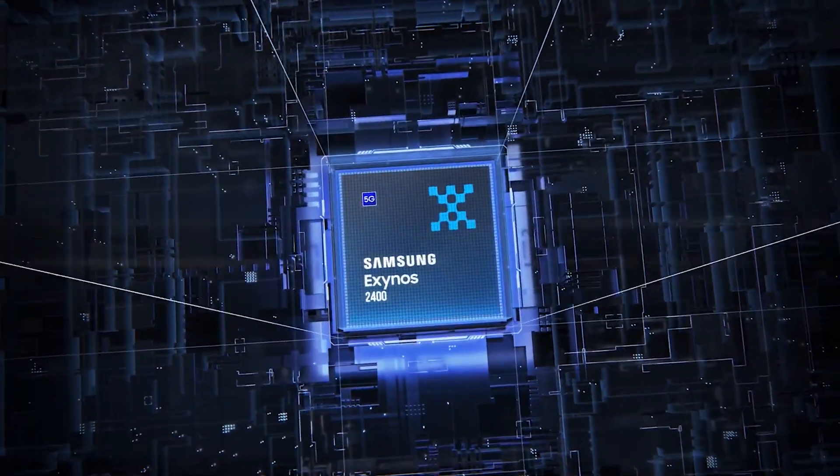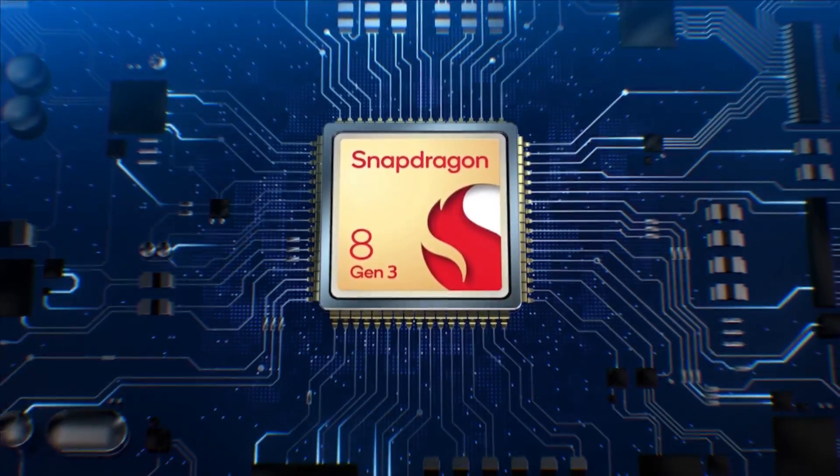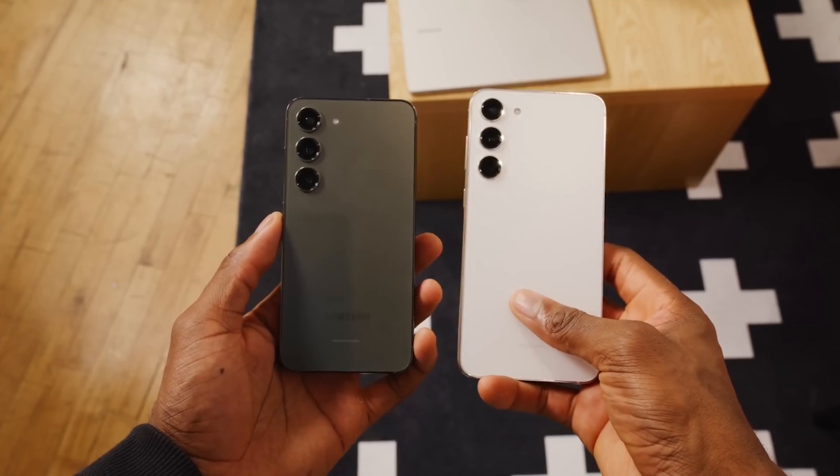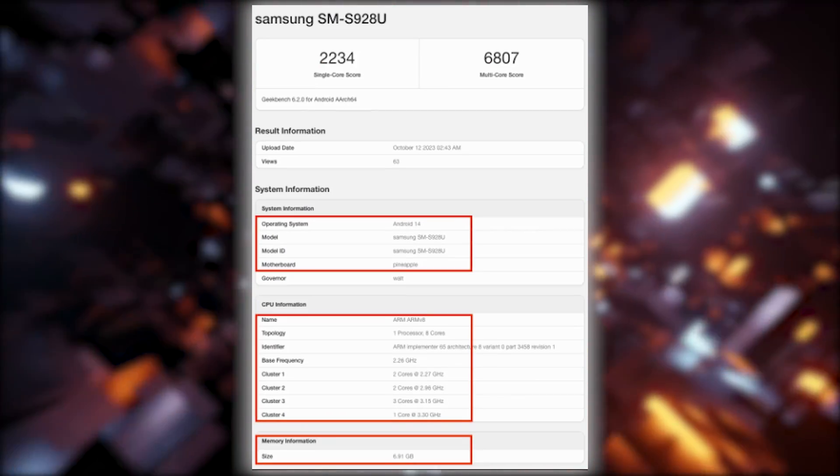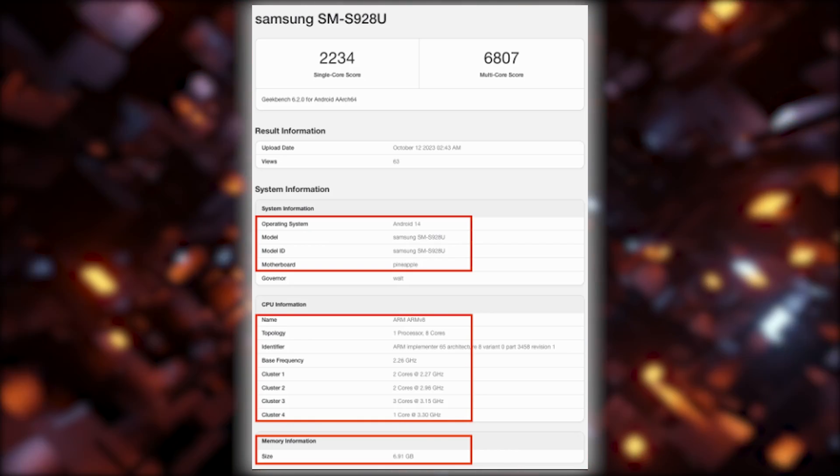While the Galaxy S24 and the Galaxy S24 Plus might come in two flavors, sporting both the Exynos 2400 and Snapdragon 8 Gen 3 chips. The variant you get might depend on your market. Now, the Galaxy S24 Ultra has made an appearance in Geekbench's CPU benchmark database.